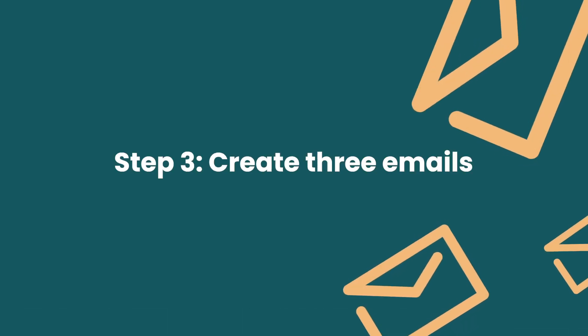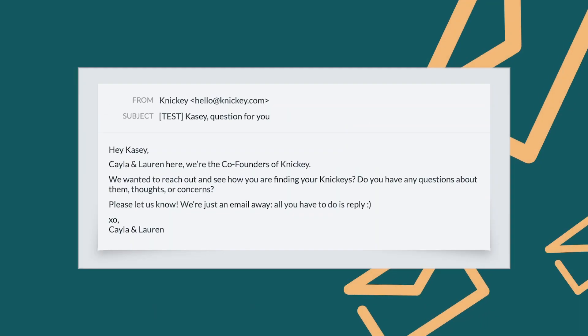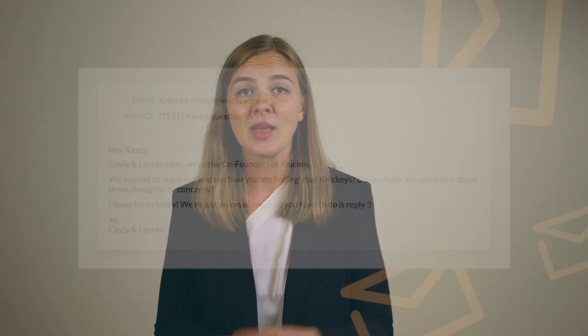Step number three: create three emails with three to four days of time delay in between. I recommend making all of the emails plain text or text-only emails. This might seem a little unconventional since being in e-commerce you're used to colorful, beautiful HTML emails. However, remember that we're going after the most unengaged people here, so they need that extra little push.